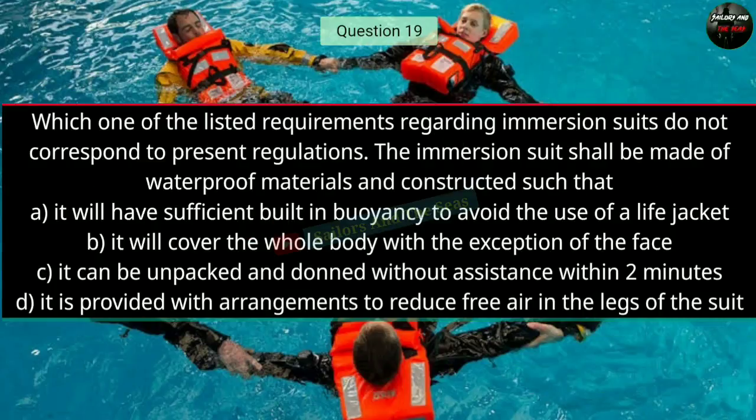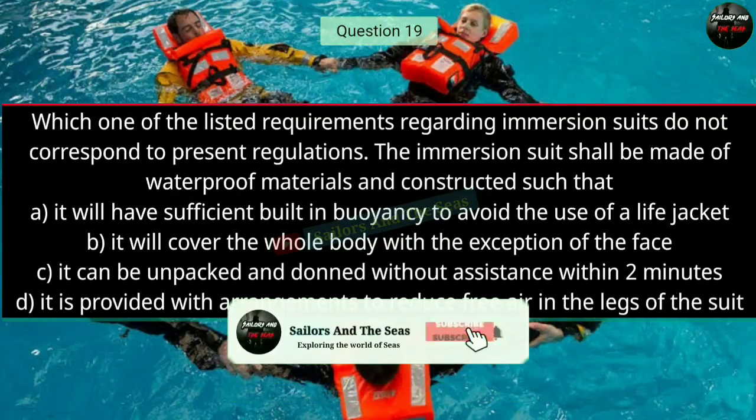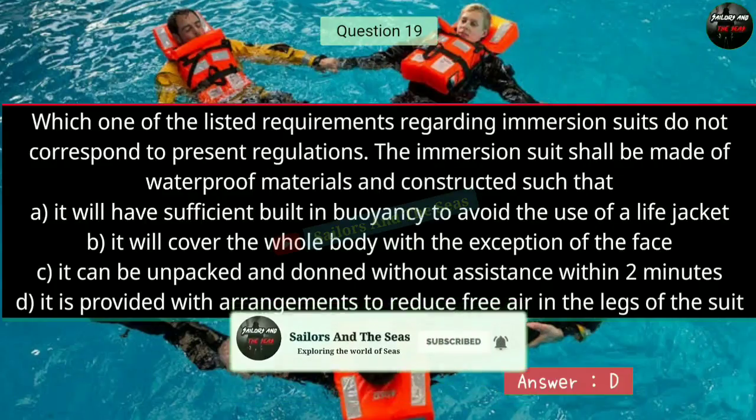Question number nineteen: Which one of the listed requirements regarding immersion suits does not correspond to present regulations? The immersion suit shall be made of waterproof materials, and it is constructed such that — the right answer is D — it is provided with arrangements to reduce free air in the legs of the suit.